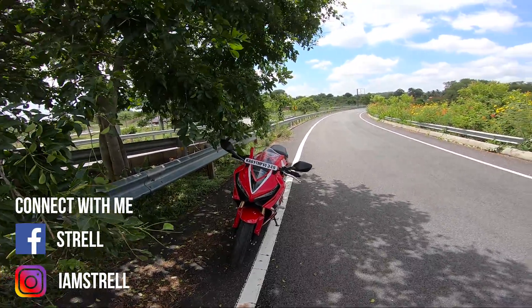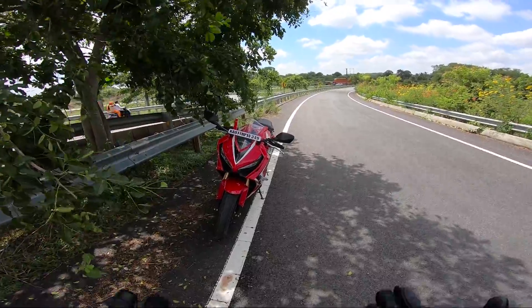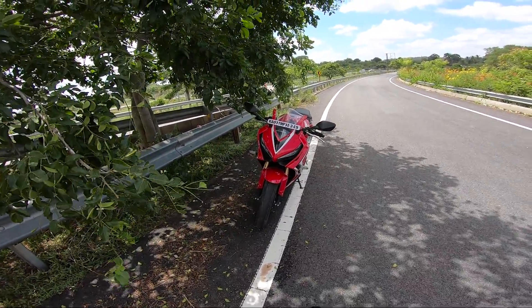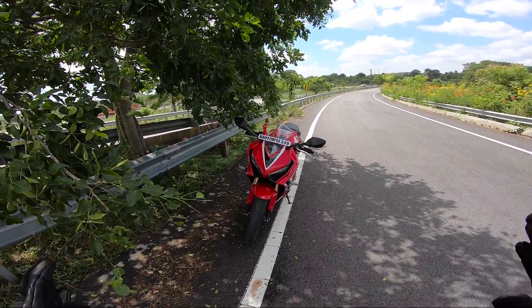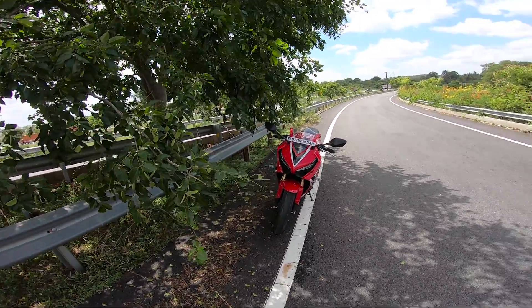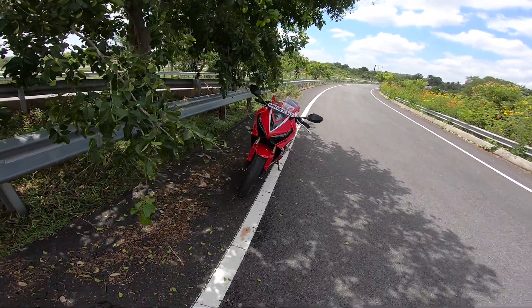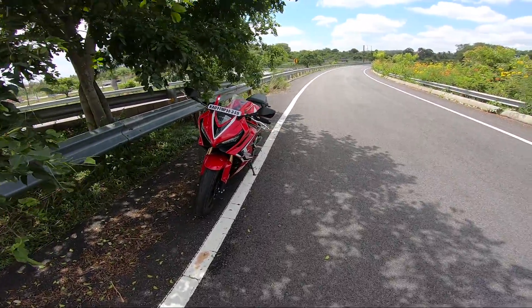My friend was riding this motorcycle at 120 km/h in sixth gear and we didn't even know the bike was passing because it was so silent. It doesn't give any recognition through the exhaust note when cruising at one particular gear — it almost feels like an electric motorcycle from the outside. If you sit on the motorcycle you'll hear it, but standing outside you won't be disturbed.